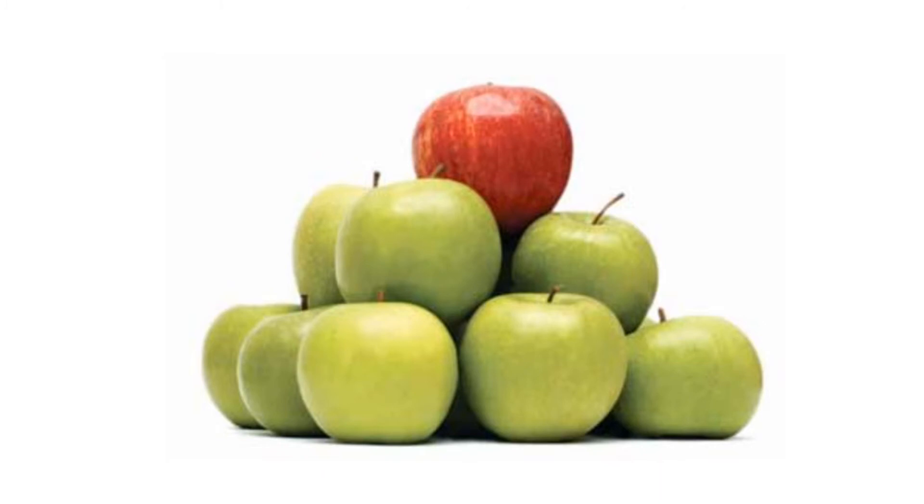Differentiation is the act of striving to distinguish your company's product from the competition. What makes you different from your competitors? What makes someone stop in a store to pick up your product?